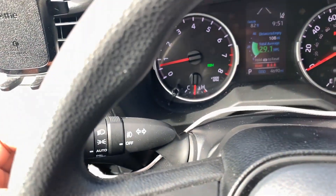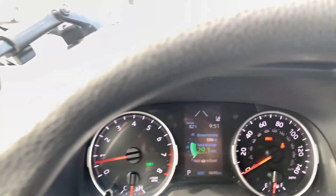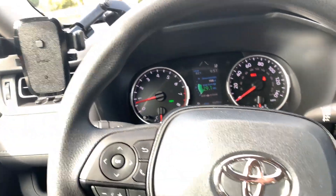For a higher-end trim I'd expect paddle shifters, but it's still pretty good. There's automatic high beam assist — when you turn the headlights on and push the stalk in, it'll automatically use the high beams as needed.